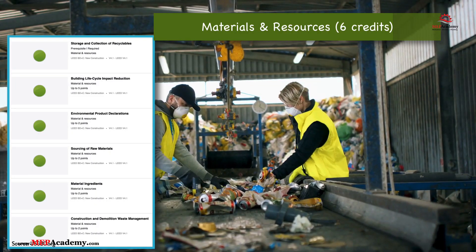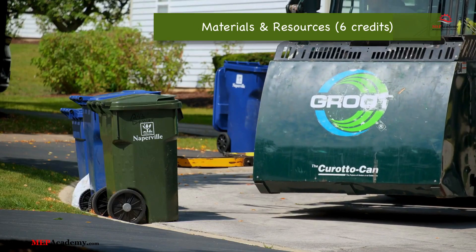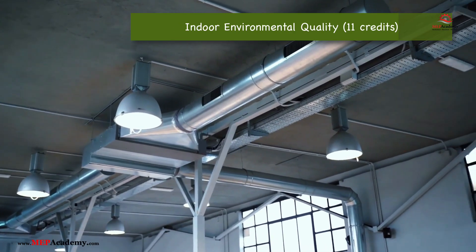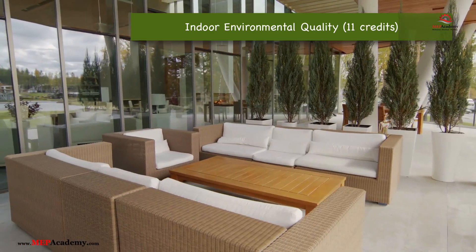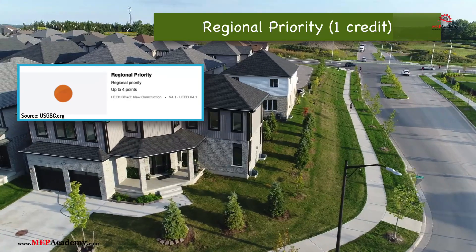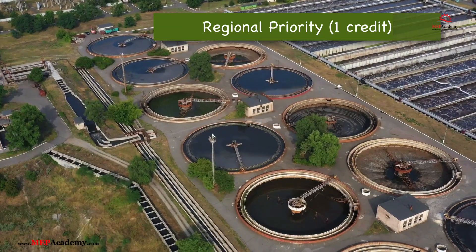Number 4: Materials and Resources, MR — promotes responsible material sourcing, recycling, and reducing waste generated by building occupants. Number 5: Indoor Environmental Quality, IEQ — focuses on air quality, lighting, acoustic comfort, and the use of low-emitting materials to enhance occupant well-being. Number 6: Innovation, IN — recognizes creative, sustainable design and operations practices that go beyond standard requirements. Number 7: Regional Priority, RP — awards extra points for addressing local environmental issues, such as conserving regional water supplies or air quality.